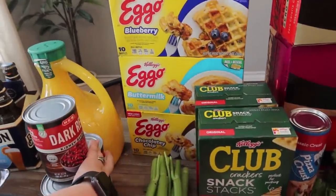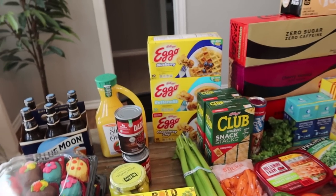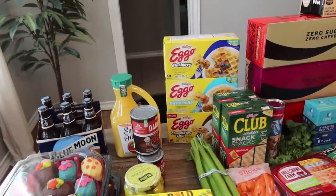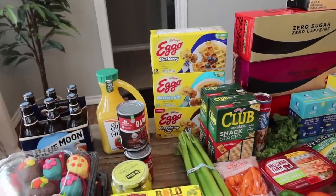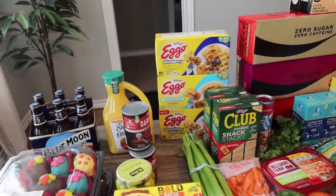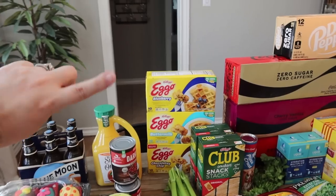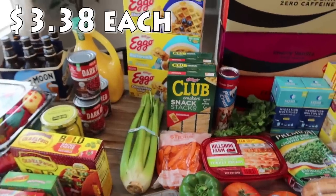The last few times I've made waffles, the kids just like the Eggos — I think it has to do with Stranger Things and Eleven liking Eggos. So I'm not going to waste my time making homemade waffles. I got three different kinds instead of buying a big box of buttermilk: I got the blueberry, the buttermilk, and the chocolatey chip. Each box has 10 waffles.